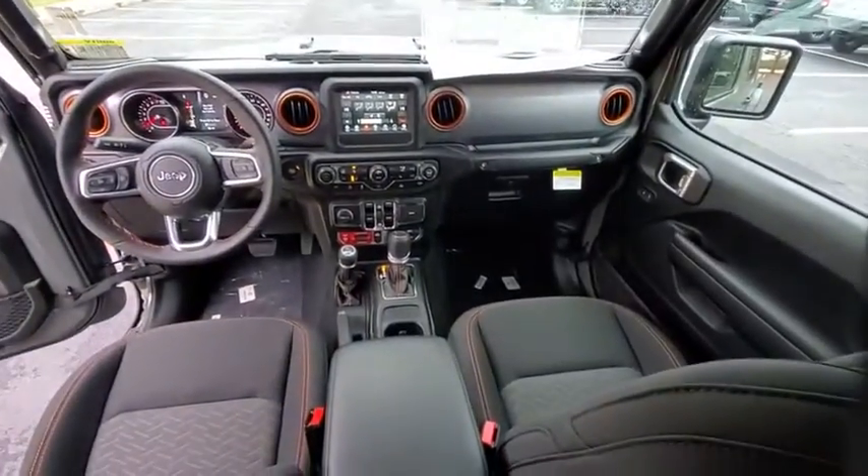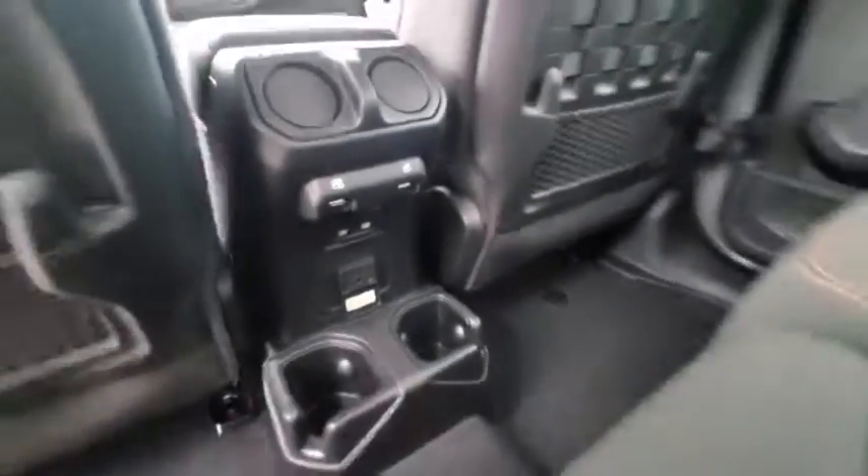Fog lights, security system, power windows, remote keyless entry, brake assist, tachometer.